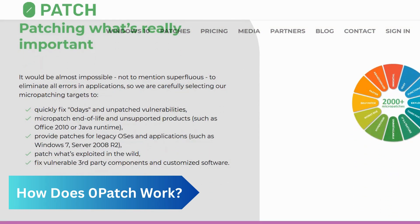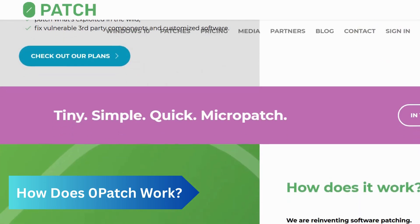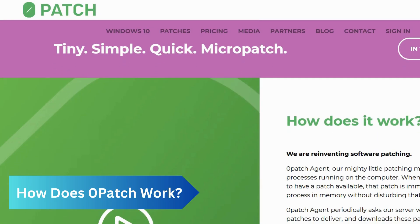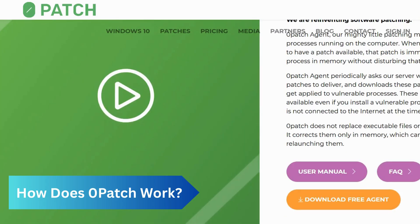It offers an alternative to the paid Microsoft Extended Security Updates program, which is much more expensive for businesses, but is available to consumers free of charge for one year.